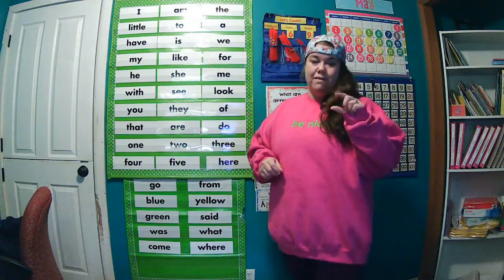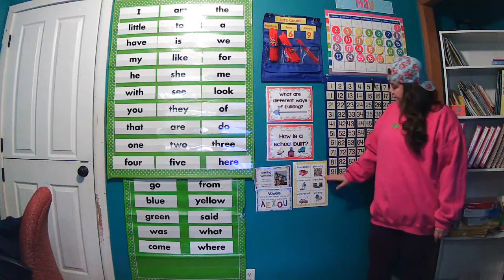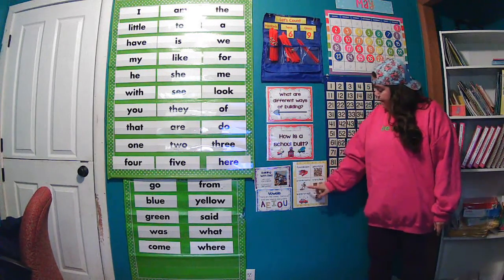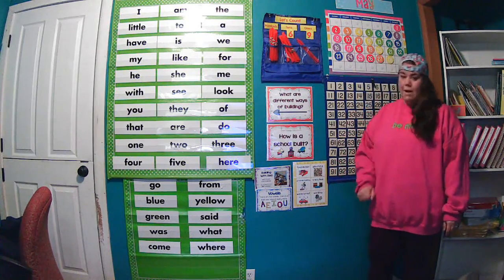So most of the time we see the short vowel sounds, but we'll hear long vowel sounds in there as well. We're listening for our amazing words this week: foundation, gleaming, groundbreaking, trenches, waterproof, and welding.